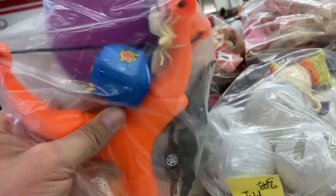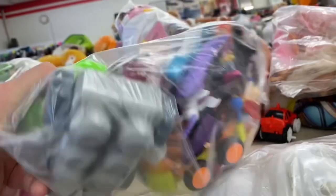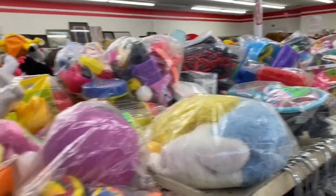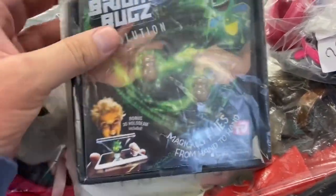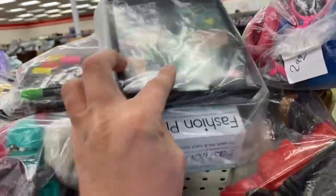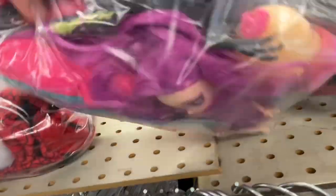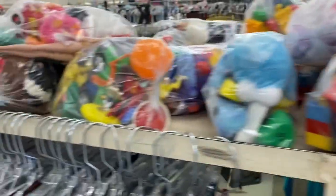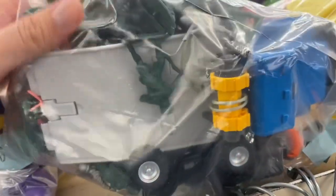We got a big old slingshot here. And a Backyard Blitz playground ball. Lots of bags today. What's this? Bright Bugs — magically flies from hand to hand. It's like a magic trick or something. It's interesting. From 2016. We got a dino in this bag, and some dolls. And we got some army men in this bag — a big old bag of army men.